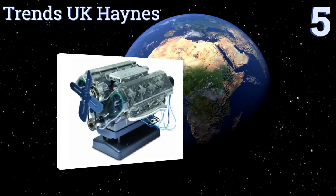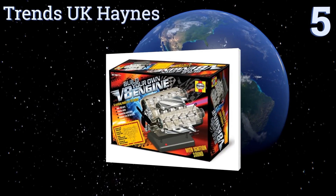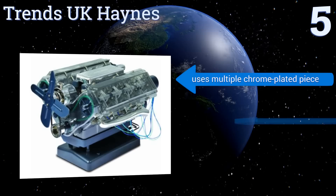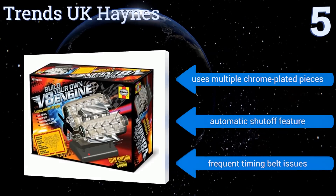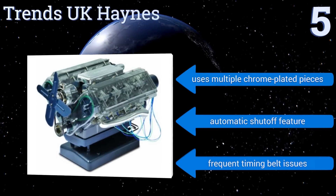Halfway up our list at number 5. You'll know you've correctly built the Trends UK Hanes Model V8 engine the moment its throaty ignition sound first fires up. After that, sit back and watch the illuminating spark plugs flash as this plucky little motor fires away. It uses multiple chrome-plated pieces and has an automatic shut-off feature, but it also has frequent timing belt issues.